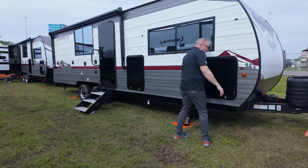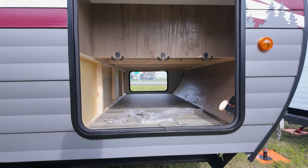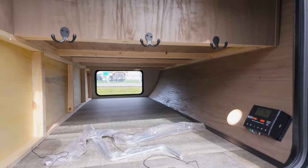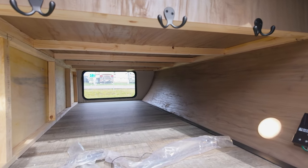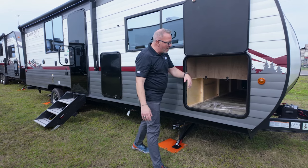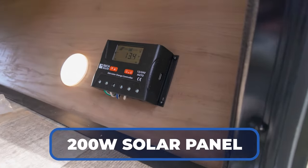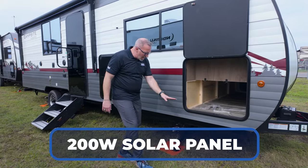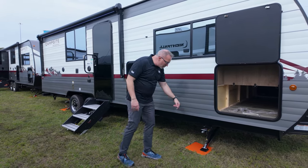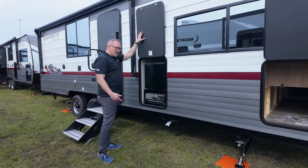There's a seamless one-piece roof going all the way over the top. The cavernous pass-through storage is impressive, and they've maximized space even up top with hangers for towels and flip-flops. You'll also find your solar charge controller and 200-watt solar panel seated on top, an enclosed underbelly with 12-volt heating pads on the tanks, and quick-drop jacks.